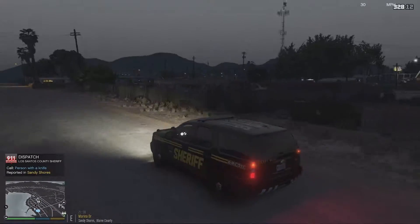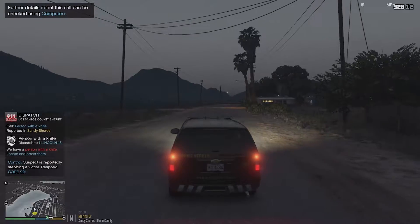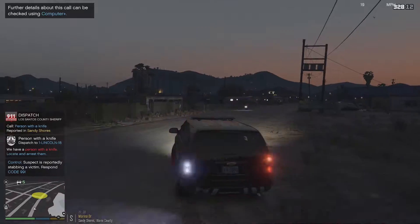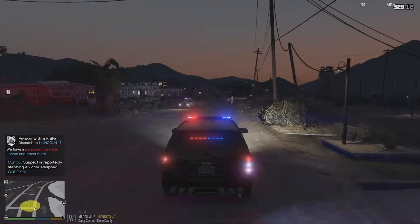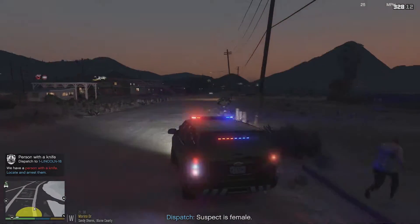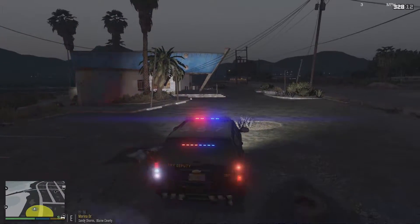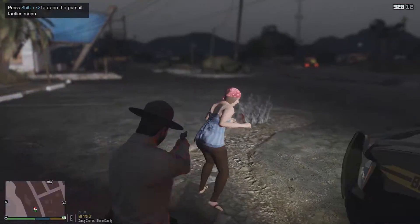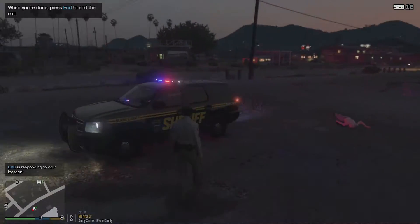Dispatch calling unit one Lincoln 18 — we have a person carrying a knife, looks like they're going to be right behind us here. This is a stabbing of a victim. Right here — oh god, I missed her. Okay, let her out — get on the ground, man, get on the ground! She okay? You see what she just did right there? I'm going to get EMS down here.